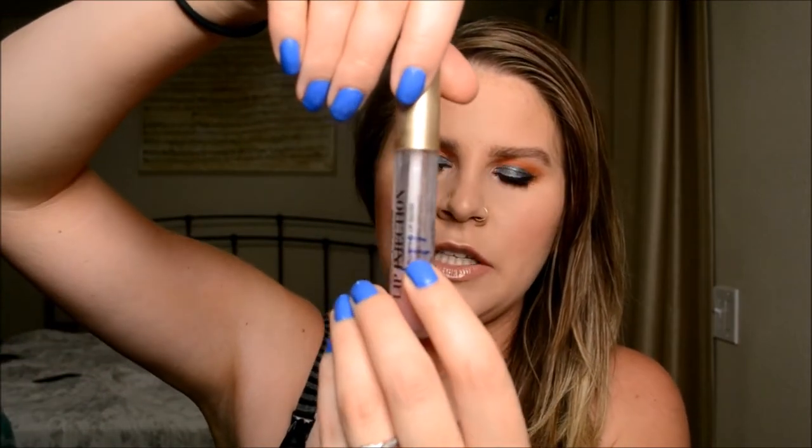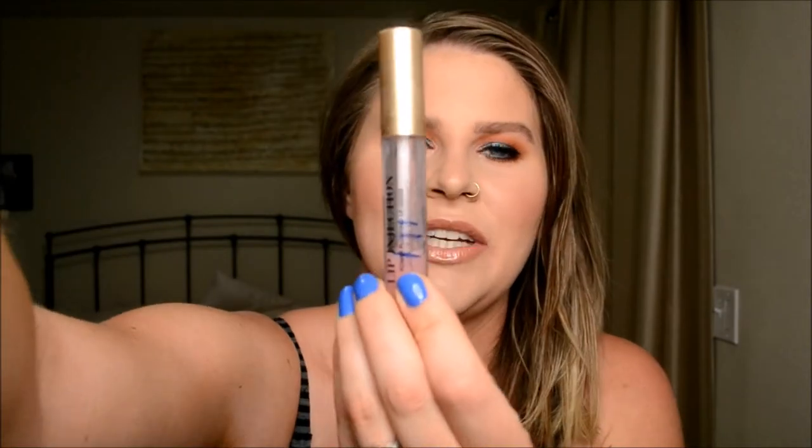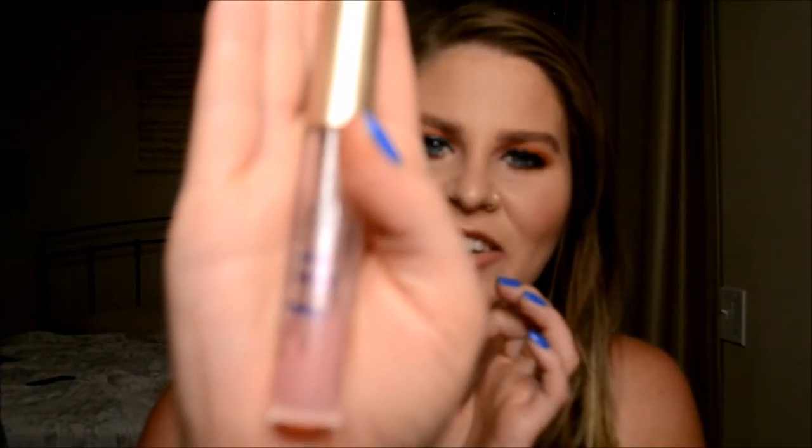I'm really excited about this one. This is my Too Faced Lip Injection. This is where I last was, and that's where I'm down to. Getting some good use out of this, guys. I'm excited to move this out of my collection. So that's that — pretty exciting.